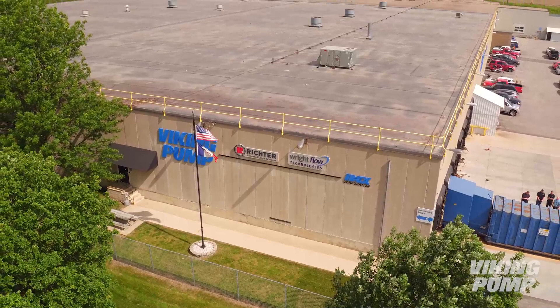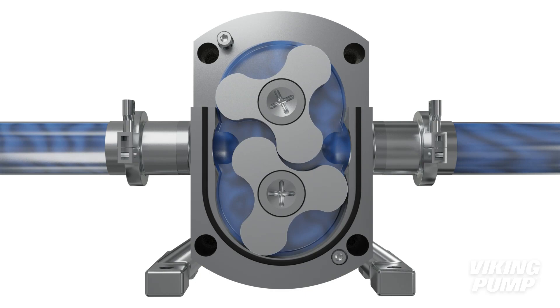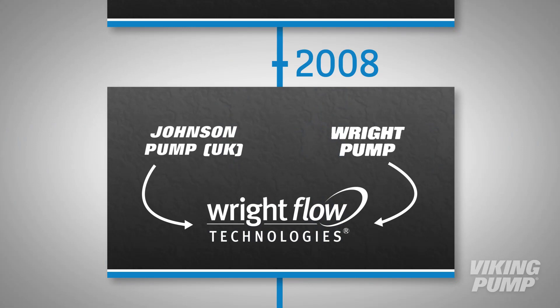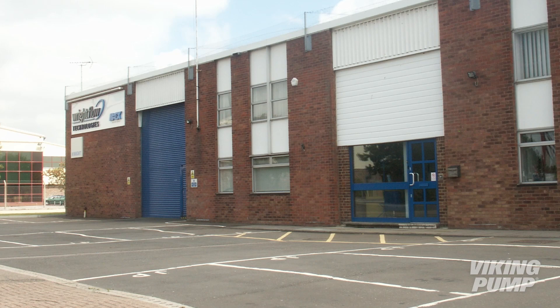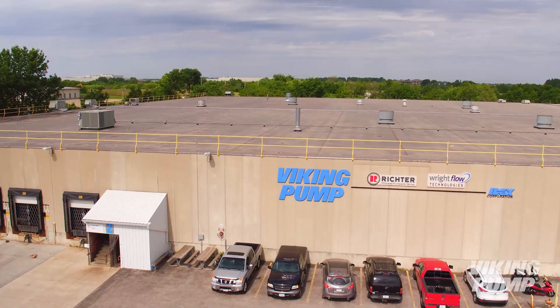U.S. operations were transferred to Viking Pump's facility in Cedar Falls, Iowa. Wright Flow Technologies designed and manufactured both the rotary lobe and circumferential piston pump technologies for hygienic applications. With the consolidation of resources and expansion of their product offering, Wright Flow Technologies combined decades of pump expertise, continuing to foster process improvement and innovation. Manufacturing was done in both Eastbourne, UK, and Cedar Falls, Iowa, again at Viking Pump.